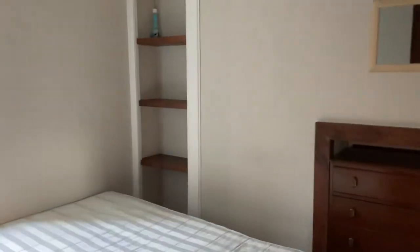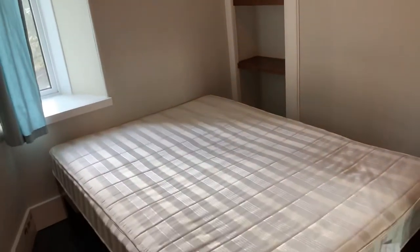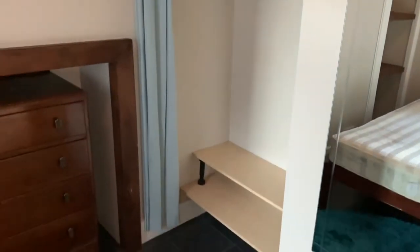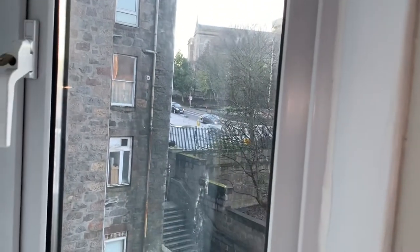Moving backwards now and across, we come into the bedroom. You can see there's a double bed, storage, and again some more storage — and again, city centre but quiet.